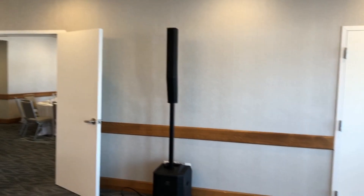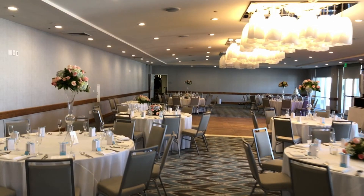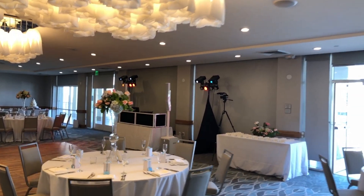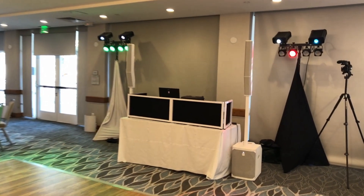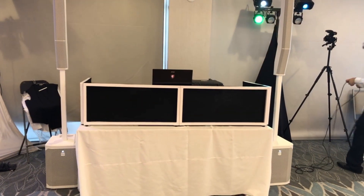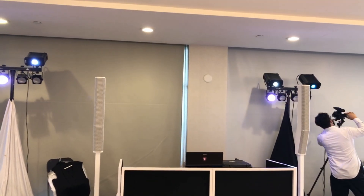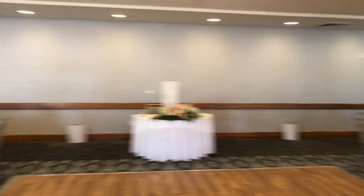We've set up one of our EV speakers here to punch a little music into this area. Now we are in the main reception. This is our DJ booth — we've done the white EV speakers, which is a super clean look, and the DJ facade gives a tuxedo look with white and black. We're doing dual lighting systems for the dance floor, and we're going to have up lights all the way around the room, which we'll show you as soon as the sun drops.